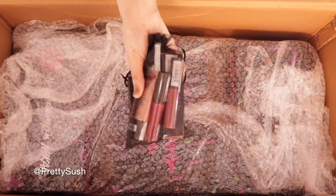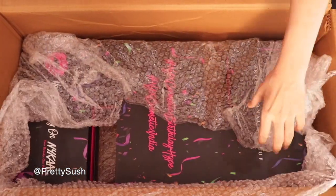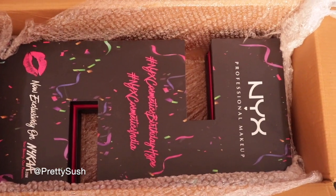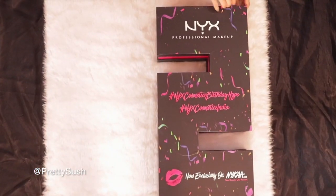There is one goodie bag with lovely products in it, and I'm going to show you what products it has at the end of this video, so stay tuned. Starting with this amazing box in the shape of the number two, because it's NYX Professional Makeup's second anniversary on Nykaa. They are running special combo offers and a flat 20% discount from 14th of July on their brand store on Nykaa.